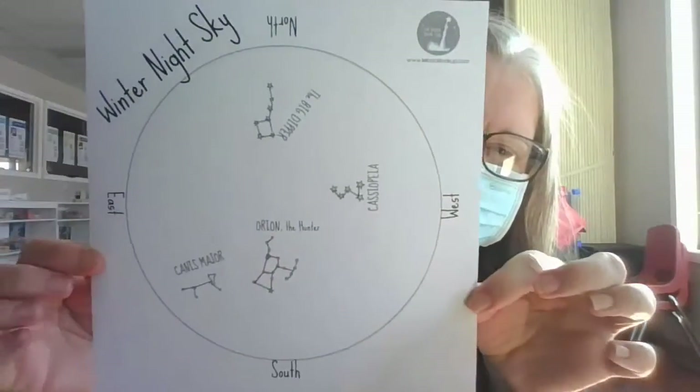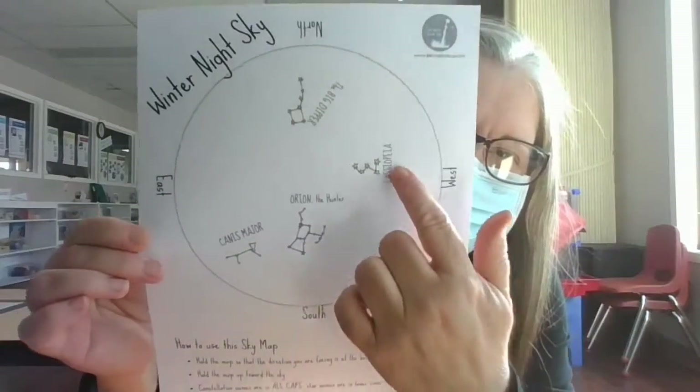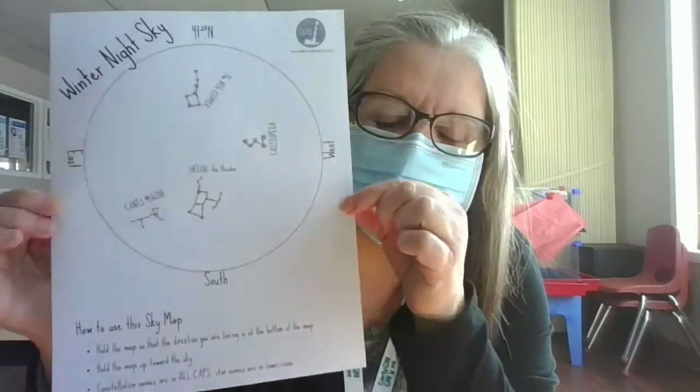Because the story takes place at night, I thought it would be really fun for everyone to be able to go stargazing — and the stars come out at night. So what you'll get in your kit is a map of the sky in winter, so you can see the constellations in the sky.